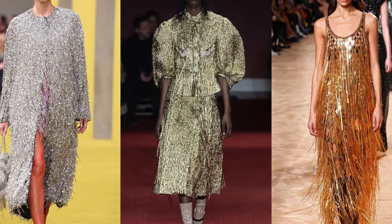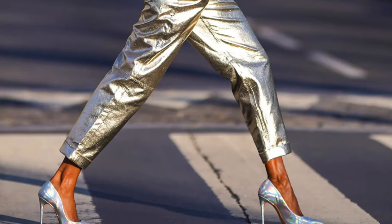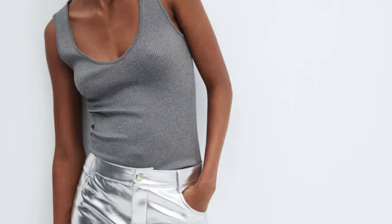Next up are metallics, which featured quite heavily on the catwalk. Depending on the sort of person you are, you could incorporate it in a pair of shoes or a bag, or you could go the full way and wear a metallic dress, top, or trousers. A lot of brands are doing silver trousers which look really nice with a plain white shirt or t-shirt. Equally, if you're not brave enough to go the full space-age look, a bag or a pair of shoes is a great way to go.